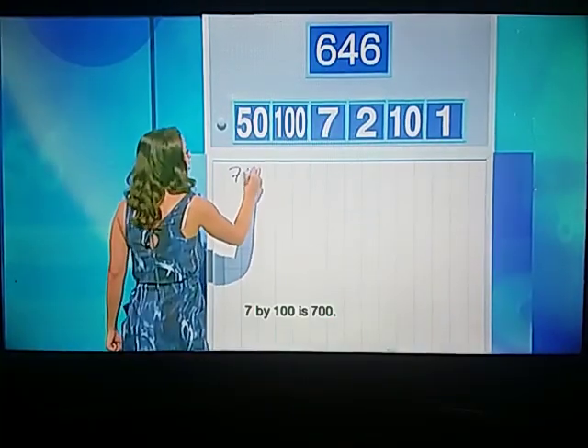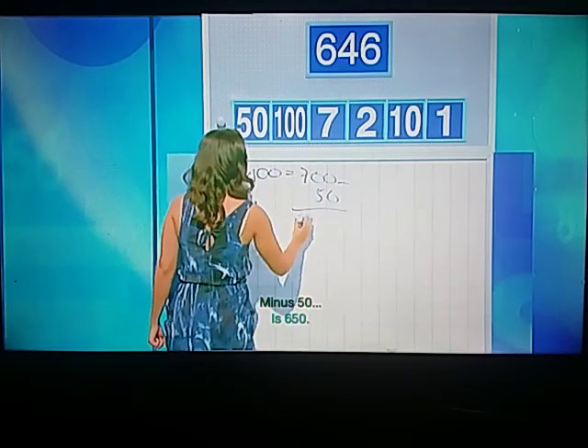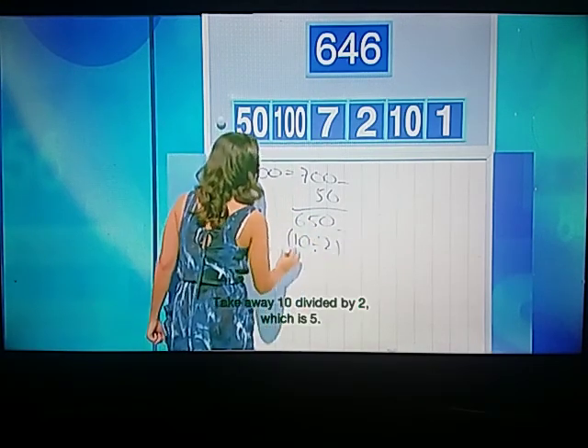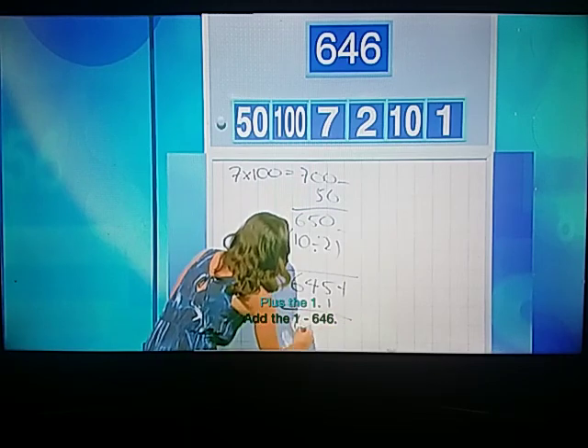Lawrence, how close did you get? 646. 646? Spot on. Well done. Tony? I was one away. OK, Lawrence, take us through your method, please. 7 times 100 is 700. Minus 50 is 650. And then subtract 10 divided by 2, which is 5, giving 645. Plus the 1 is 646. Very nice work indeed. Right to the target, Lawrence. Spot on. And Lily, did you do it the same way? Yeah, good method. A great approach and 10 points for Lawrence.